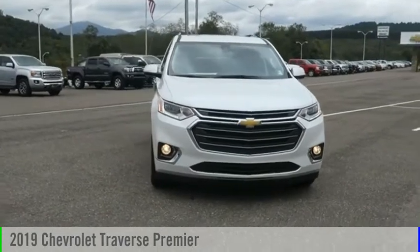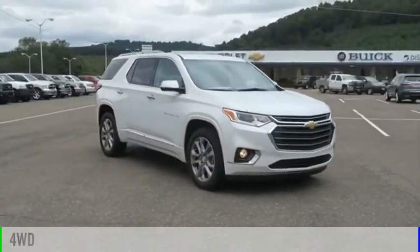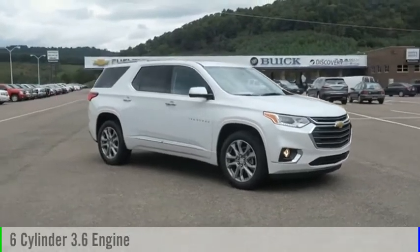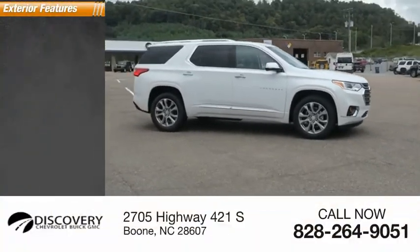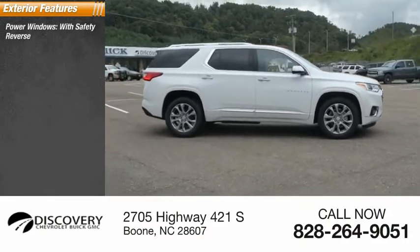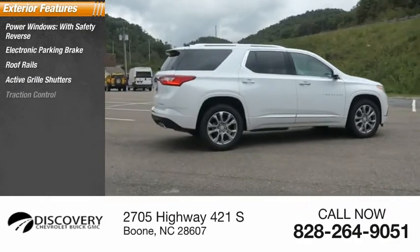Come test drive the 2019 Traverse. This vehicle is powered by a four-wheel drive six-cylinder 3.6-liter engine. Here are some of this vehicle's great options: power windows with safety reverse, electronic parking brake, roof rails, active grille shutters, and traction control.